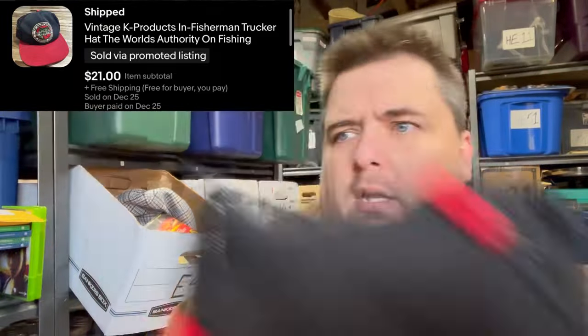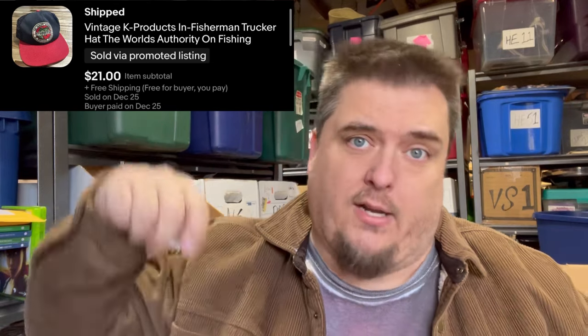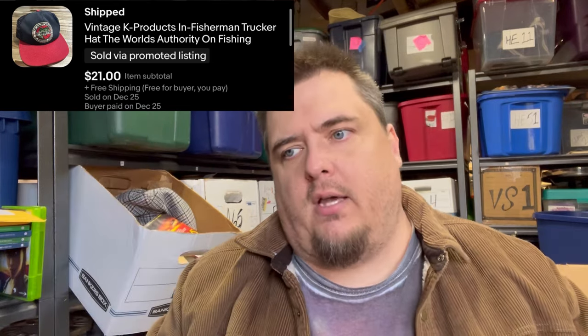This hat I got for free, but evidently it's reasonably desirable — a fisherman hat, $21. It was in a bag sitting at the auction house of things that didn't sell. I was there on Thursday. They had the Wednesday night live auction, nobody bid on this bag of hats, and I asked the auctioneer what he was going to do with it. He said he was going to throw them away — if I could do something with them, take them. That was the only one in the bag worth listing, but I got $21 for it.